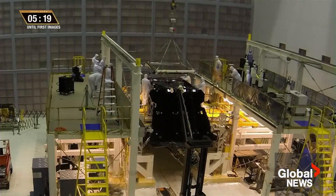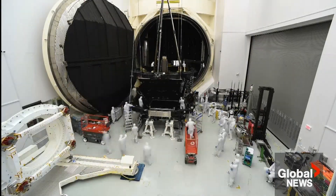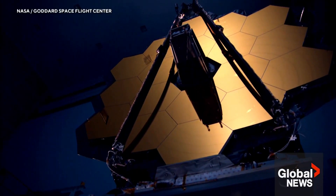Seen as the successor to the Hubble, the James Webb is an infrared telescope, allowing it to capture light that would otherwise be blocked. The data that we've gotten so far tells us this is working great.